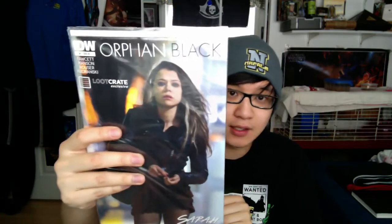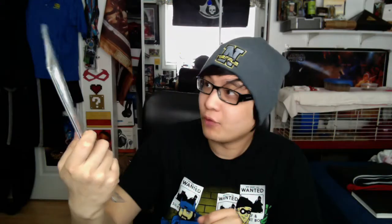The last item for this month — it's the Orphan Black item of the month. It's a Loot Crate exclusive cover for Orphan Black, issue number one. I haven't actually read any of this or really know much about Orphan Black in general, but I'm excited to read it because it's more comics and that's great.